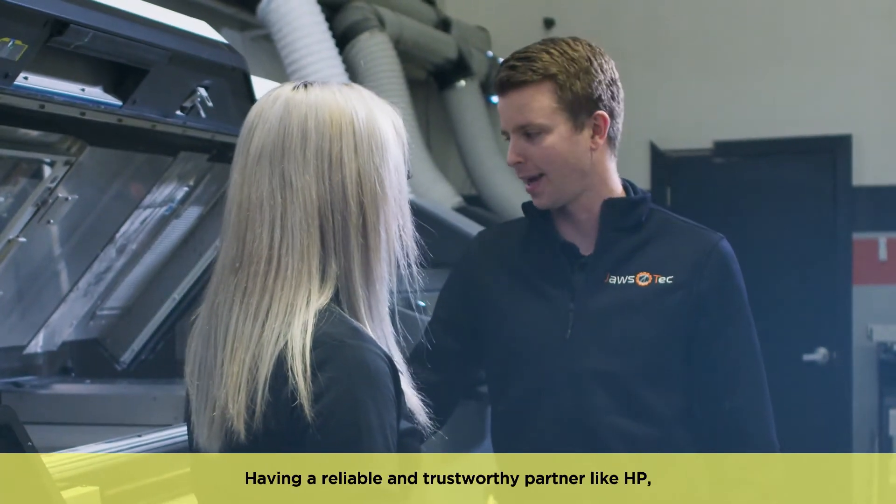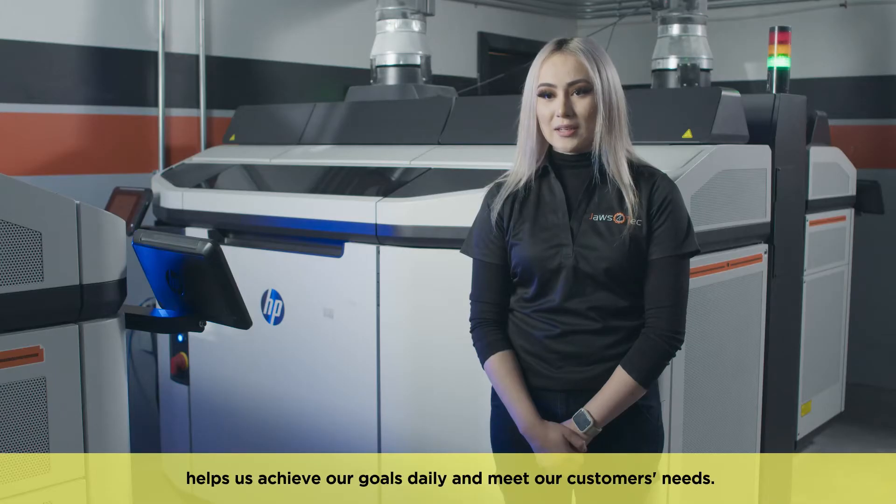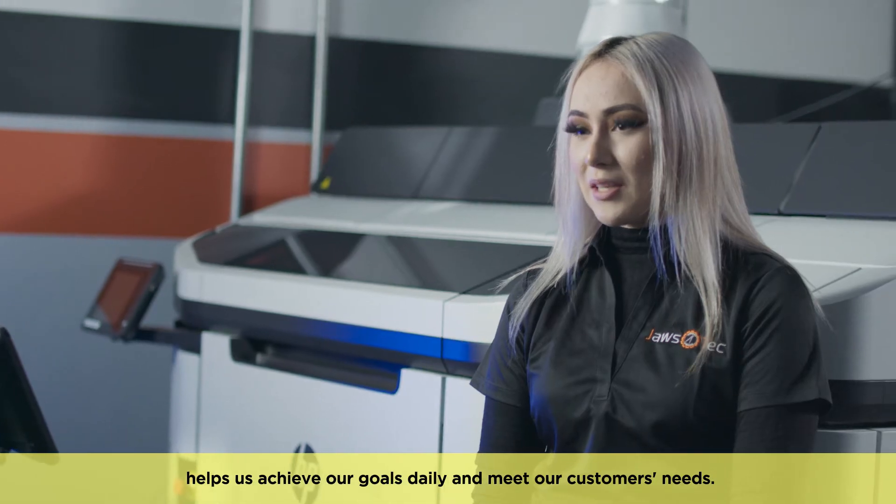Having a reliable and trustworthy partner like HP helps us achieve our goals daily and meet our customers' needs.